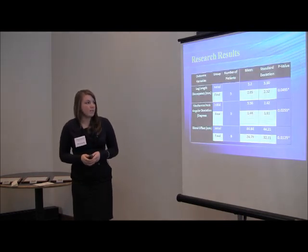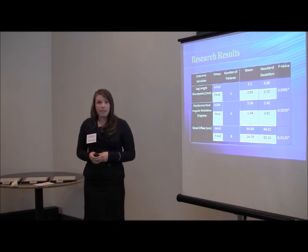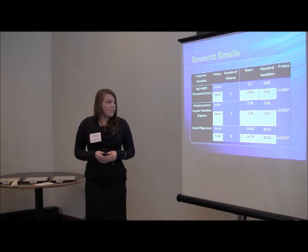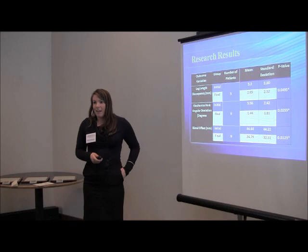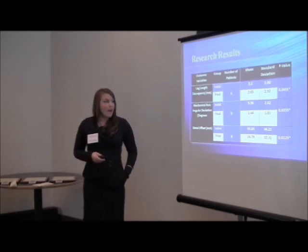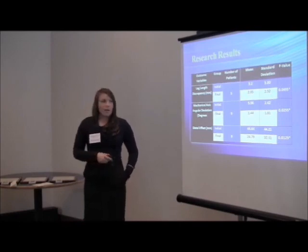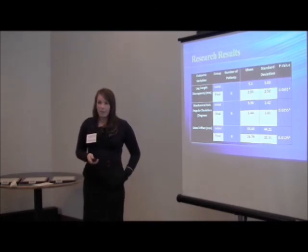These were my results. I found that all variables — leg length discrepancy, mechanical axis deviation, and distal offset — were all significantly improved using radiographic parameters. This means that Children's Hospital can continue doing this and efficiently align lower extremity amputees with their prosthetics, and also share this with other institutions, children's hospitals, orthopedic surgeons, and prosthetists, so that more children can make better use of their time, reduce hospital visits, and have a better quality of life.